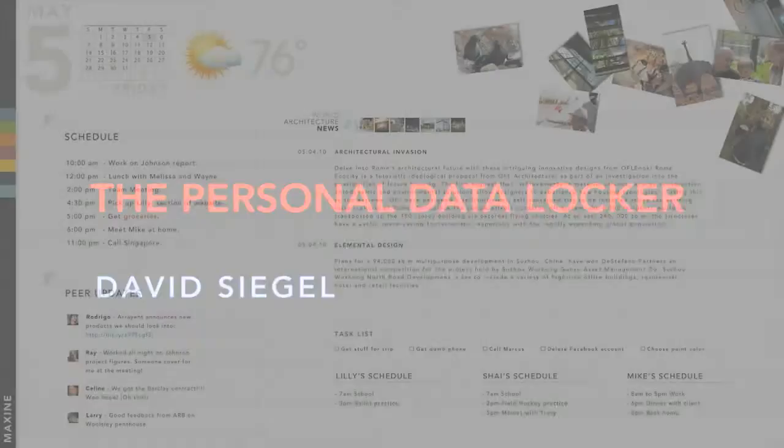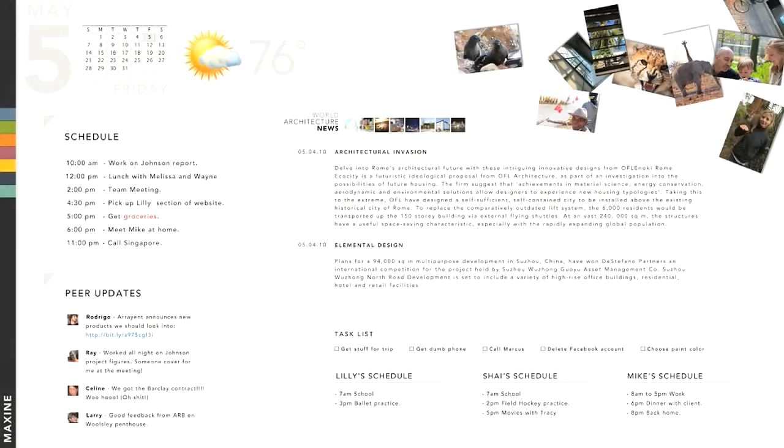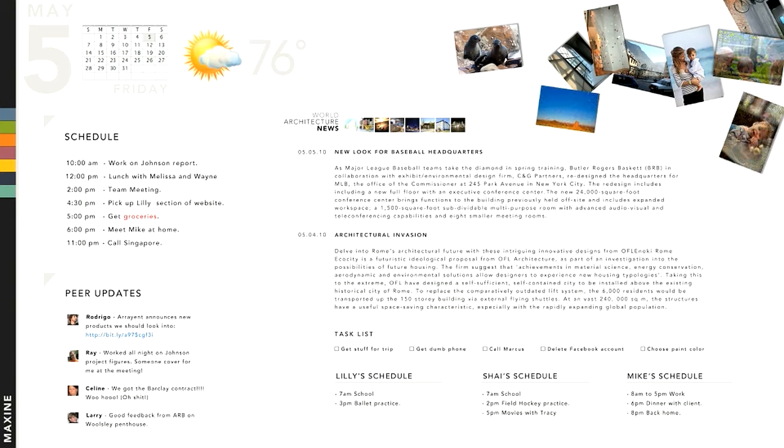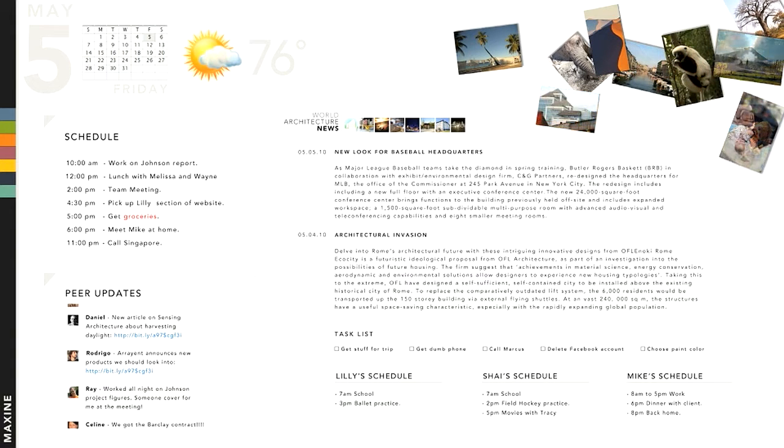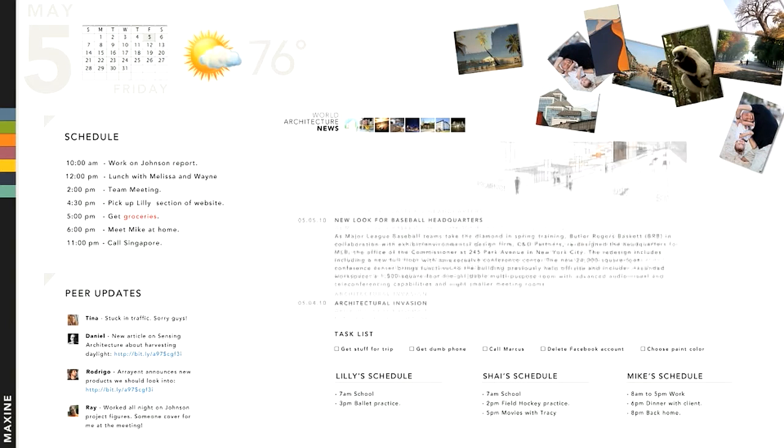This personal data locker belongs to an architect named Maxine who's just had breakfast and comes into her home office to start her day. Maxine's work surface doesn't have any windows and doesn't need an operating system. It's one large browser showing her personal dashboard. All her data lives here. The applications she uses live in the cloud and appear as necessary.